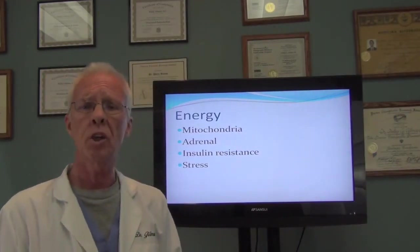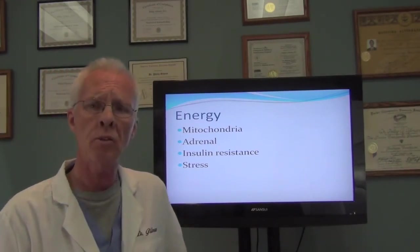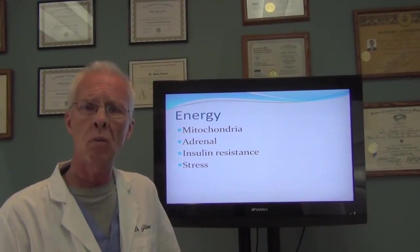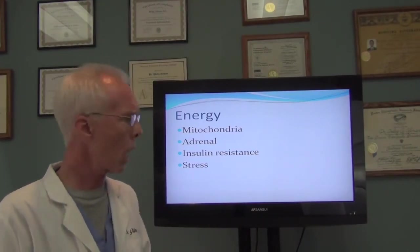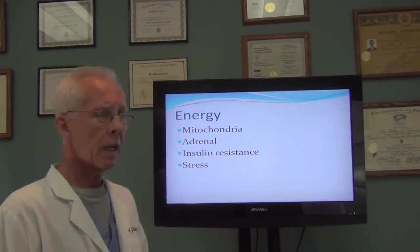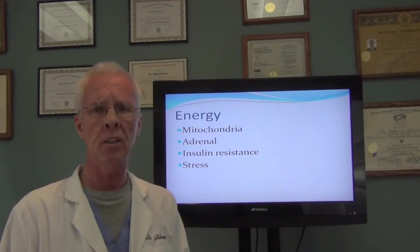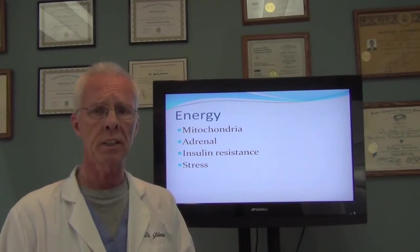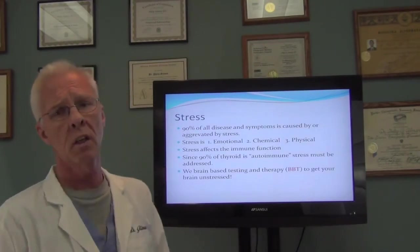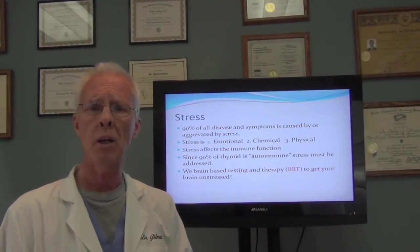What it really gets down to is our energy factors. Your thyroid plays a key role, but we also look at other factors such as mitochondrial function. Every cell in your body has a little energy factory called mitochondria, and we have to determine whether your mitochondria is doing its job properly. You also have adrenal glands that are really involved with any type of energy. Insulin resistance can play a role — if you have insulin resistance, it's hard to get energy into the cell to produce energy. And stress is very important, because 90% of all diseases and symptoms are either directly caused by or aggravated by stress.